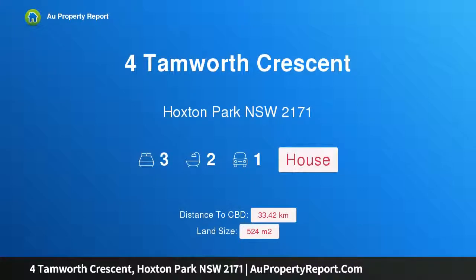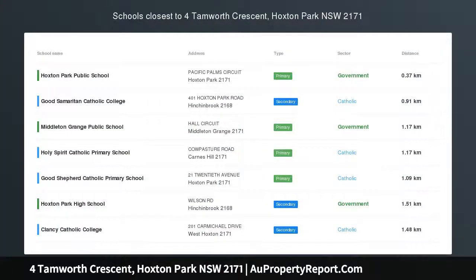Hi, I am glad to introduce Property 4 Tamworth Crescent, Hoxton Park, New South Wales, 2171.